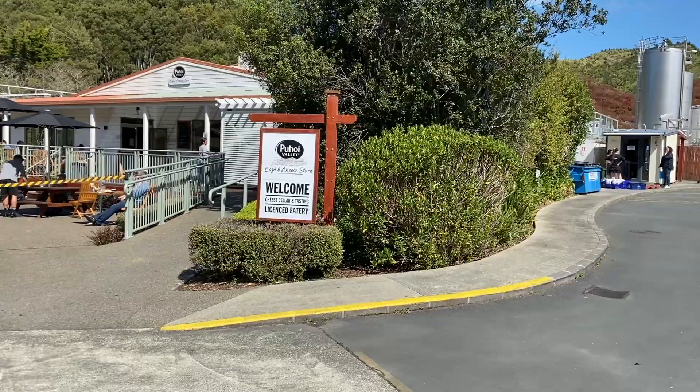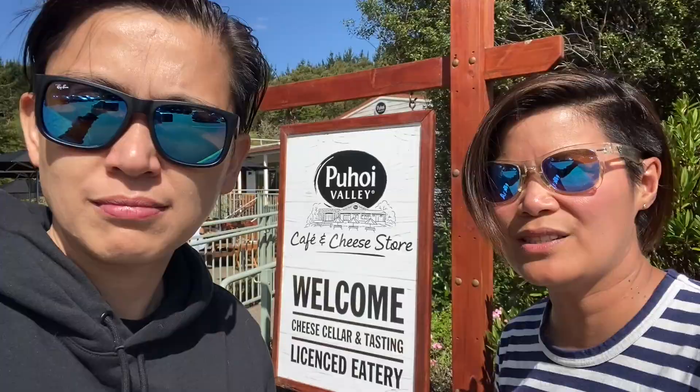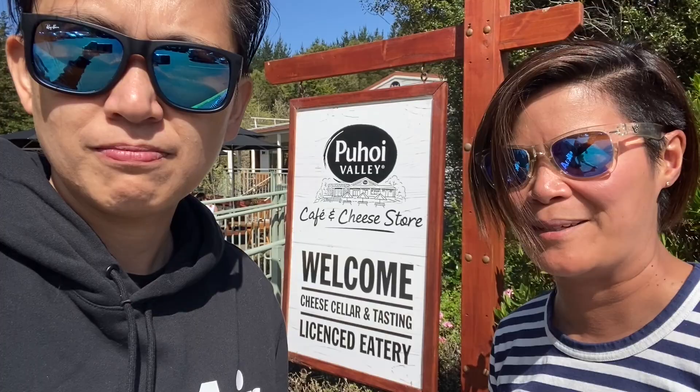We are now at our last stop - Puhoi Valley Cafe and Cheese Store. This place started off as a goat's farm and they started making cheese out of goat's milk, then diversified into a number of different products from cow's cheese, milk, and yogurt. They've been running since 1983 and it's a really popular place, particularly on a sunny day, to have a shared platter with friends and family. Let's check it out.